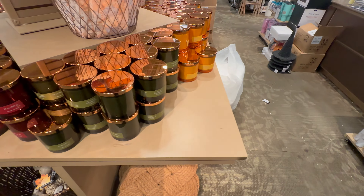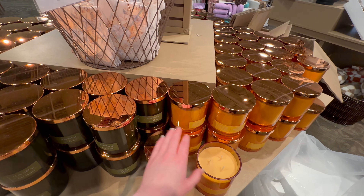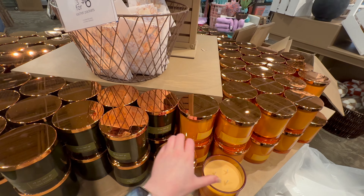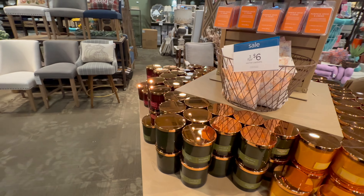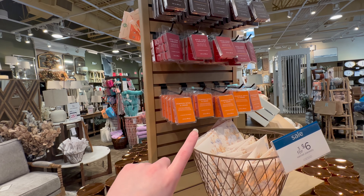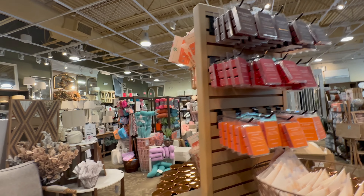Oak Moss Sage. Salted Maple Caramel — that smells amazing! Yes, that one smells really good. If you like sweet candles, that one is definitely the one for you. They also have these wax melts — Fresh Brewed Coffee — that smells really good.